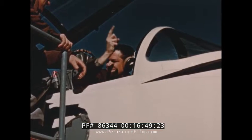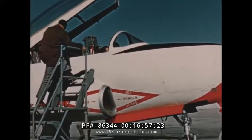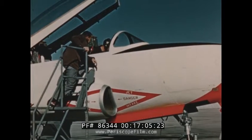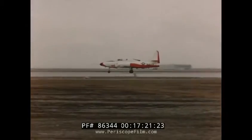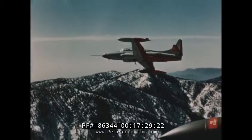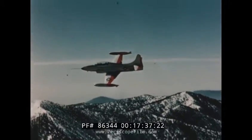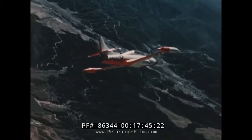In preparation for initial flight tests of the first production airplane, extensive engine ground run-up and taxi tests were conducted to prove engine performance and ground handling characteristics. The flight test program will be run simultaneously with the static test program. As the static testing defines the structural integrity, the flight test program will become progressively more rugged. The results of the static test and flight test programs will be the subject of future engineering progress film reports on the Navy T2V-1 airplane.